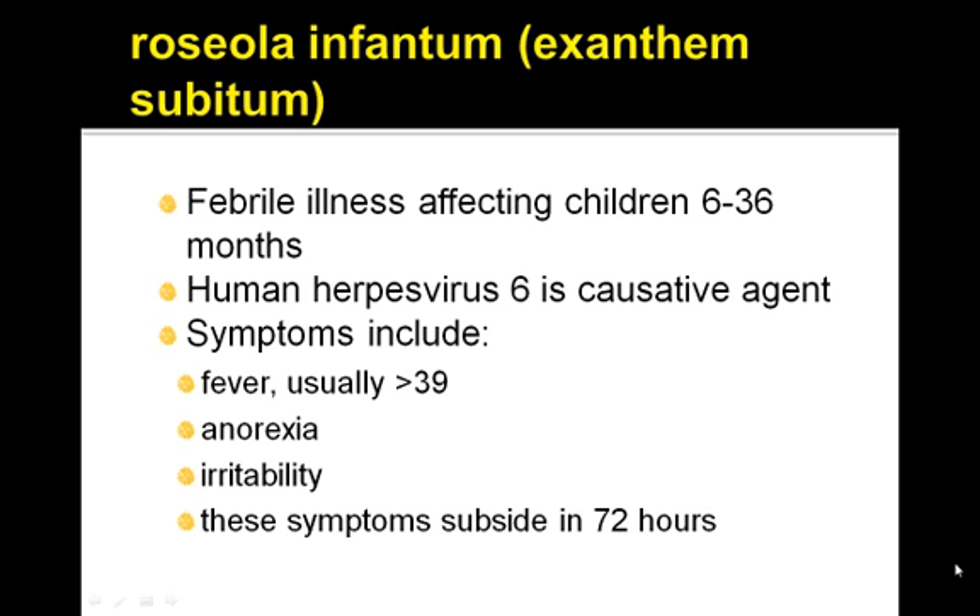This is a febrile illness affecting children between 6 to 36 months. It's caused by the human herpes 6 virus and the symptoms include fever, anorexia, and irritability. These symptoms typically subside in 72 hours.